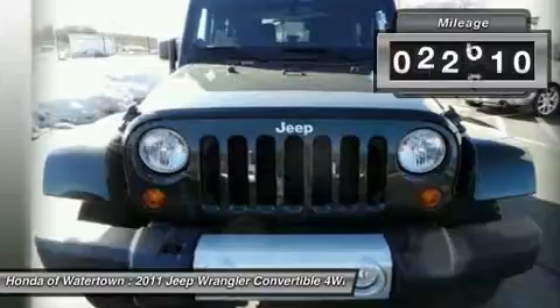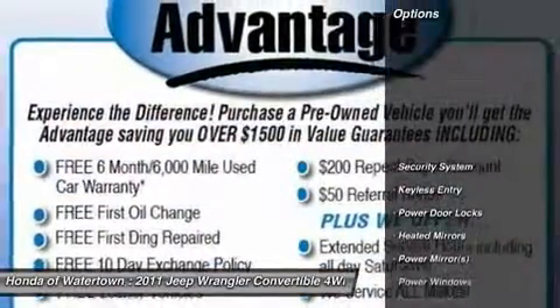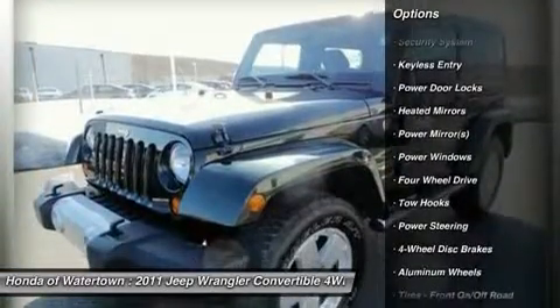Premium sound system, satellite radio, iPod MP3 input, running boards, alloy wheels, 4X4, heated mirrors — Jeep Wrangler.